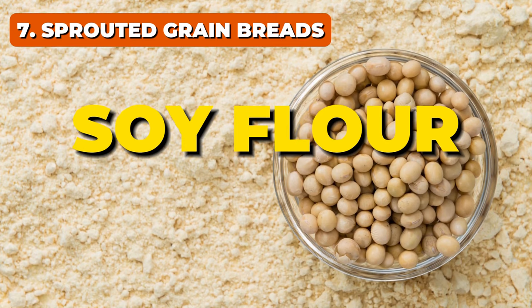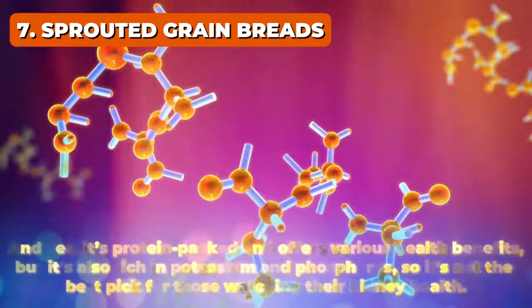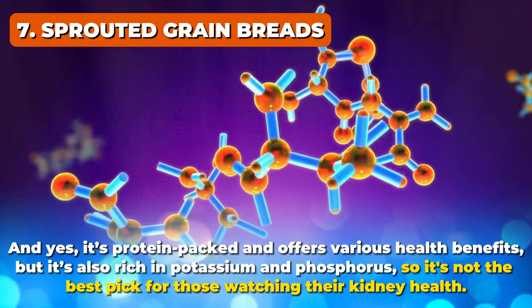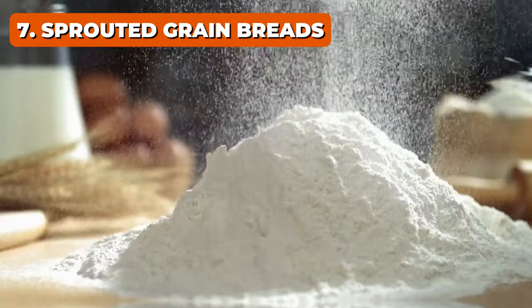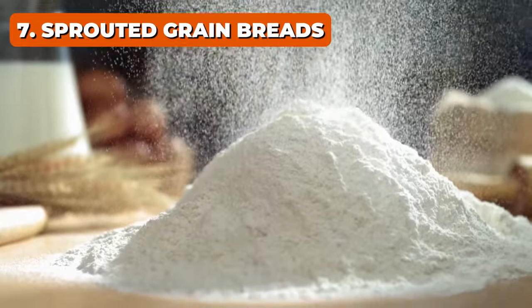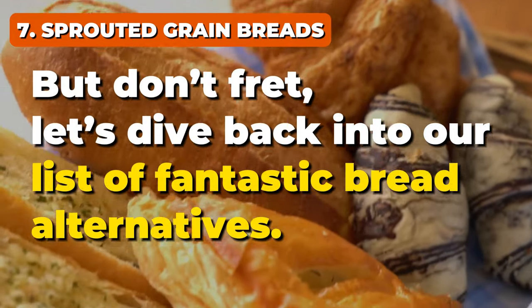Finally, soy flour is becoming more popular and has been labeled as a superfood. Yes, it's protein-packed and offers various health benefits, but it's also rich in potassium and phosphorus, so it's not the best pick for those watching their kidney health. It's easy to get lost in the world of flours with so many alternatives popping up in the market, but don't fret — let's dive back into our list of fantastic bread alternatives.